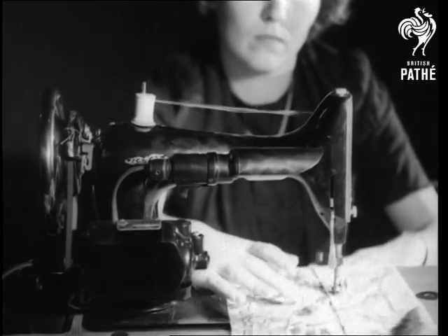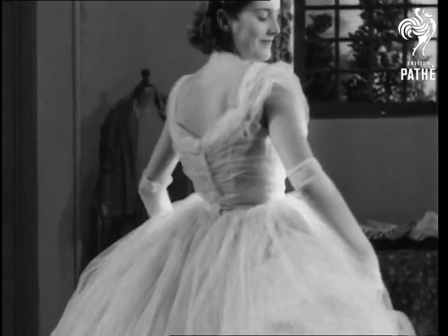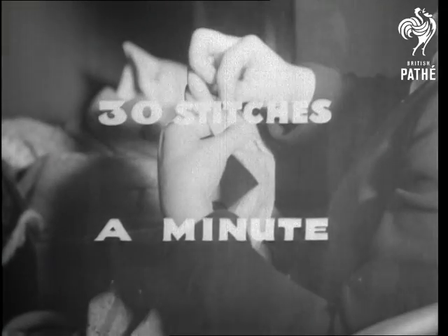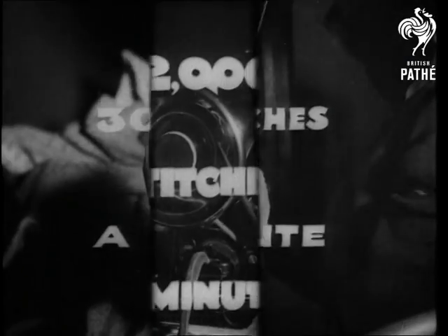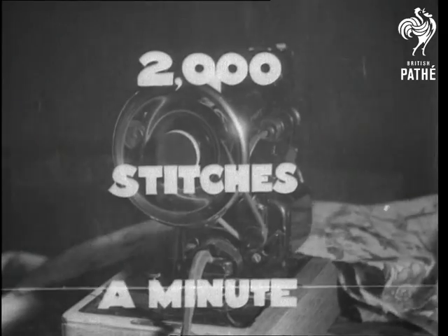Nowadays, of course, you simply switch before you stitch. And isn't it strange that when girls wore all this, every stitch was done by hand — and what a labour of love. Now that the electric machine can do all your sewing in no time, there's hardly anything to sew.